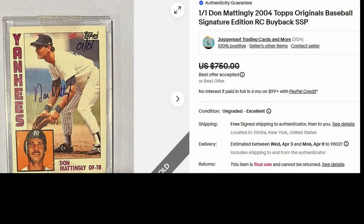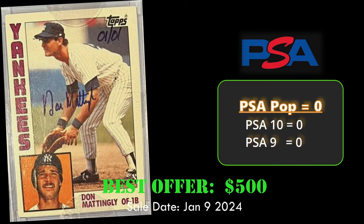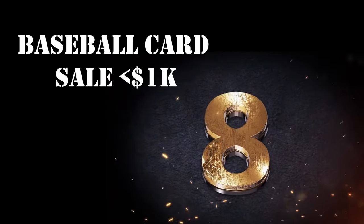At number 9, we have a Don Mattingly 2004 Topps Original Signature Edition Buyback, 1 of 1. This card sold for $500, is hand-numbered 1 of 1, and is autographed by Don Mattingly.